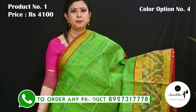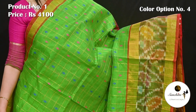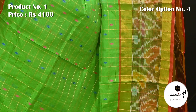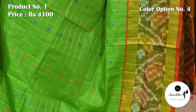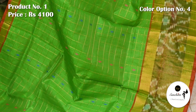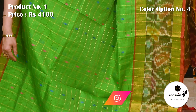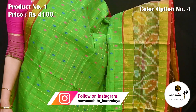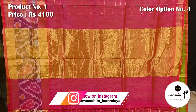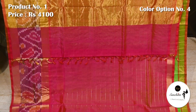Green with red, pink, blue and gold zari. Contrast pink pallu defined with a broad balance in gold zari. Checks pattern blouse base in pink color.